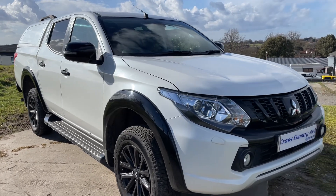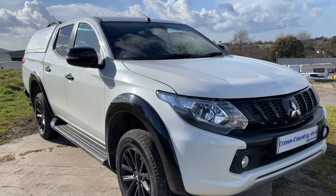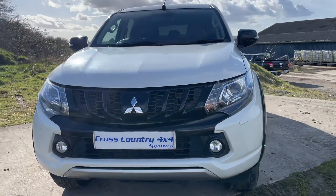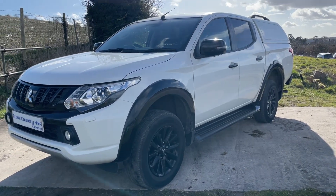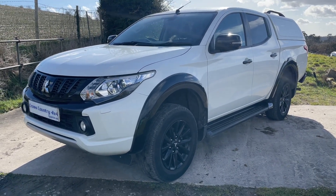Welcome to the sale of this Mitsubishi L200 Challenger, Series 5. It's a 2.4 turbo diesel, 180 brake horsepower, six-speed manual with a Euro 6 engine, ULEZ compliant and city centre clean air zone compliant. It's done 32 and a half thousand miles.